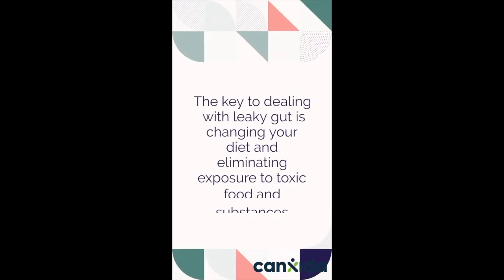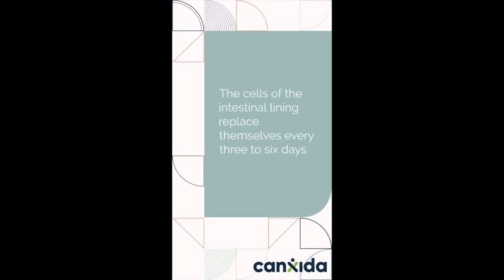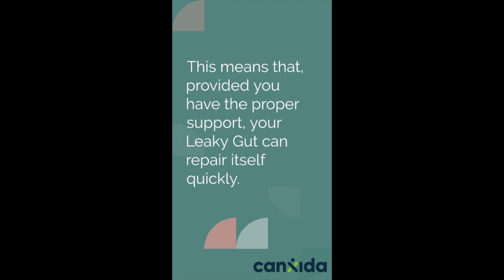The key to dealing with leaky gut is changing your diet and eliminating exposure to toxic food and substances. The cells of the intestinal lining replace themselves every three to six days. This means that provided you have the proper support, your leaky gut can repair itself quickly.